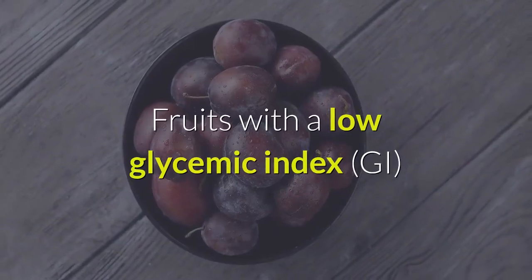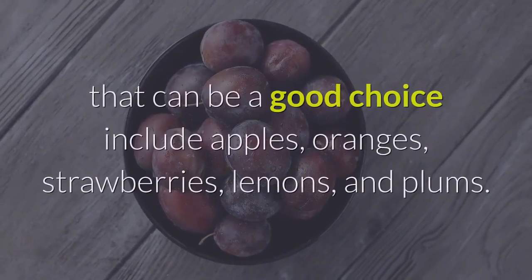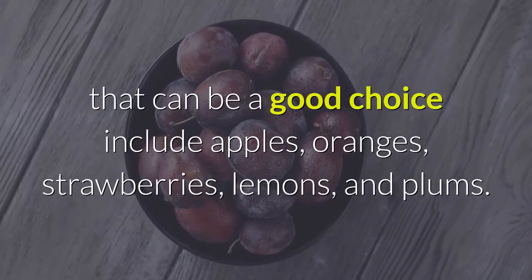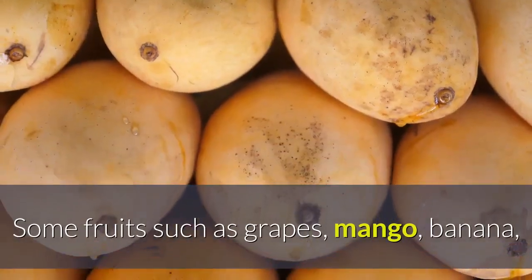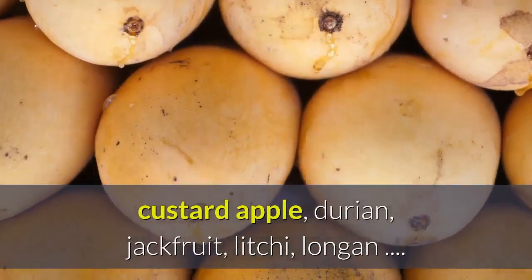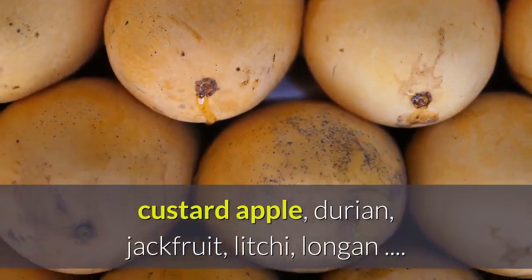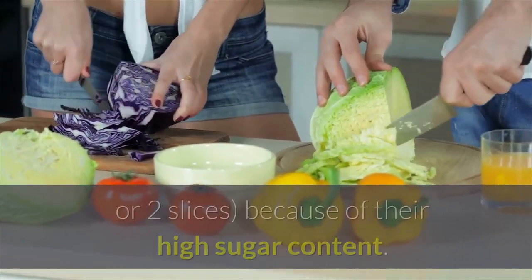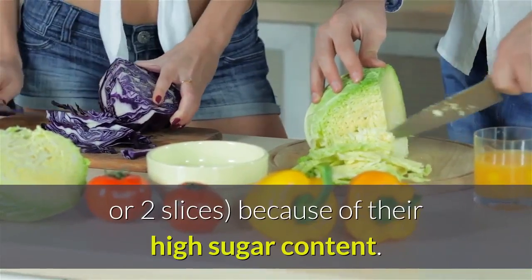Choose fruits with a low glycemic index (GI). Fruits with a low GI that can be a good choice include apples, oranges, strawberries, lemons, and plums. Some fruits such as grapes, mango, banana, custard apple, durian, jackfruit, lychee, and longan can be eaten but in limited quantities — one or two slices — because of their high sugar content.